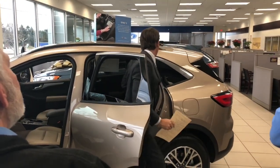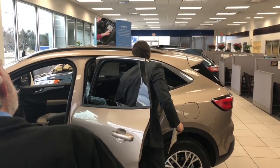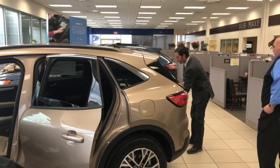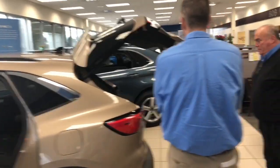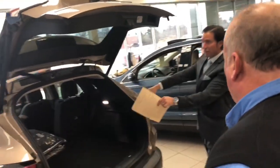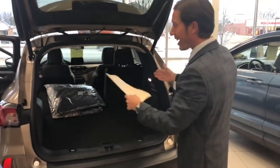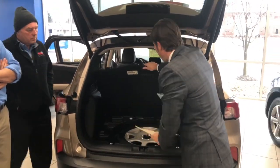If you just hit this headrest right here it will drop, and you can pull this lever to give you a nearly flat load floor. This has a power liftgate. You can see lots of storage — it's a 60/40 split so you can have both seats down, just the 60% side down, or just the 40% side down and still have a rear passenger. There's also a nearly full-size spare tire right here.